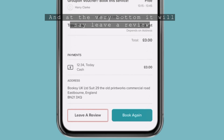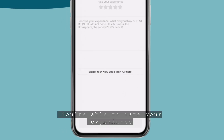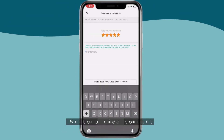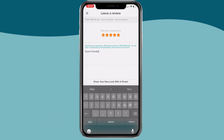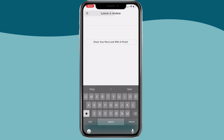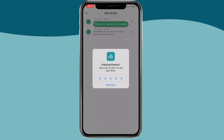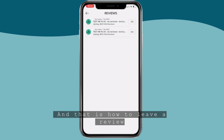At the very bottom it will say 'leave a review' or 'book again.' Click 'leave a review' and you're able to rate your experience — give it a 5, write a nice comment about how your experience went, you can even add a picture, and then add your review. And that is how to leave a review.